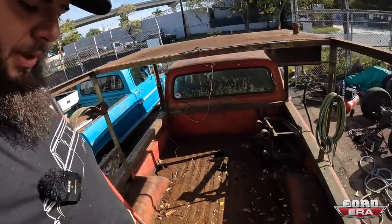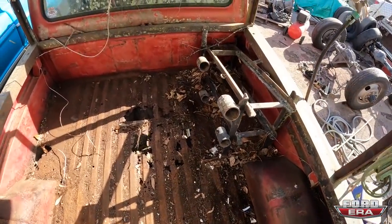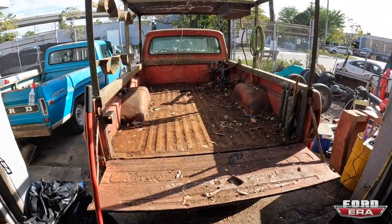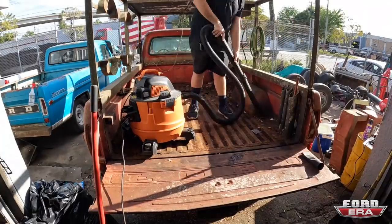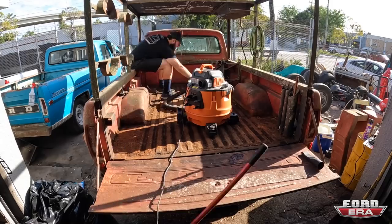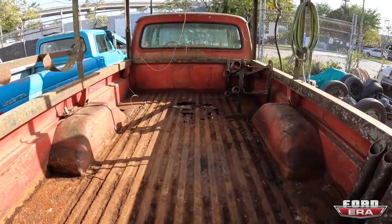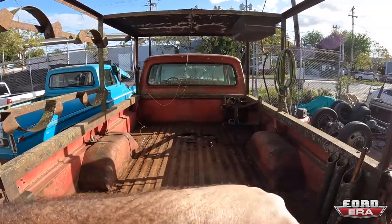Just got the bed mostly clean — filled up two and a half bags. Now I'm going to grab the vacuum cleaner and get the rest of it. Looks like the battery died but finished vacuuming all this out. Now I'm going to cut off the top of the cage and keep it moving. Enjoy.